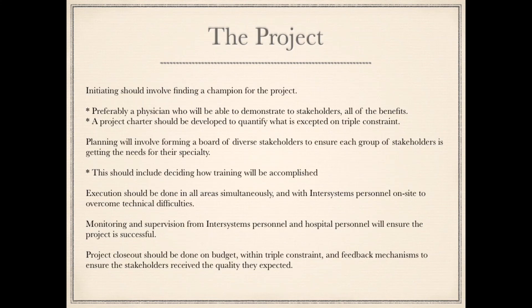Project Initiation should involve finding a champion for the project — preferably a physician who will be able to demonstrate to stakeholders all of the benefits. A project charter should be developed to quantify what is expected within triple constraint. Planning will involve forming a board of diverse stakeholders to ensure each group's needs are met for their specialty, including deciding how training will be accomplished.